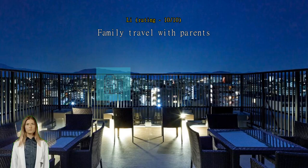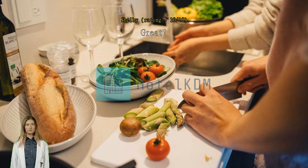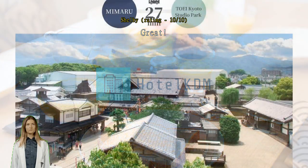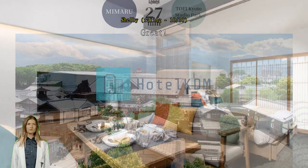Family travel with parents — Japanese apartment room with all the equipment we need. The location is also between Kyoto Station and Nijo Castle, but not too noisy. Great — loved staying at this hotel. The staff were super helpful and very courteous. We had questions about the luggage delivery and they were able to get it all sorted out. The hotel was walking distance to bus stations as well as Nijo Castle.